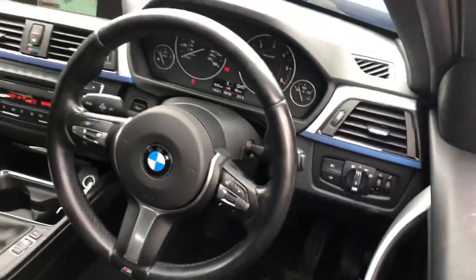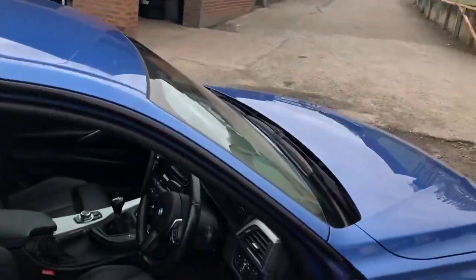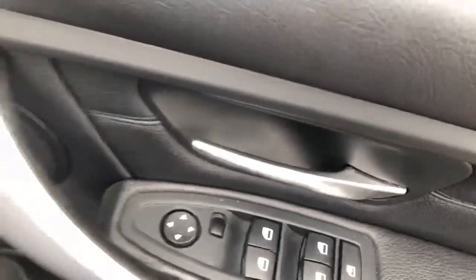Excuse the car for being shown without being fully valeted and cleaned up, but it will be spotless by the time it leaves here. Inside it's got auto headlights, M Sport steering wheel, six speed manual, and electric windows all around with electric mirrors.